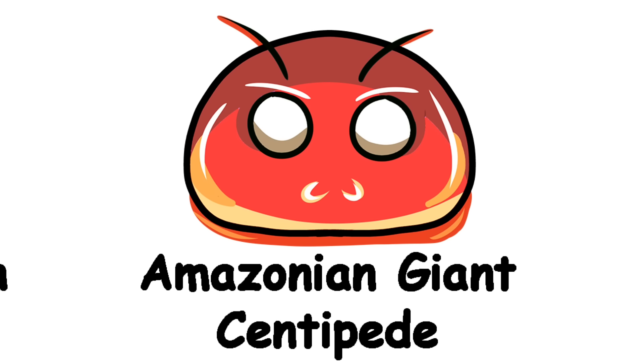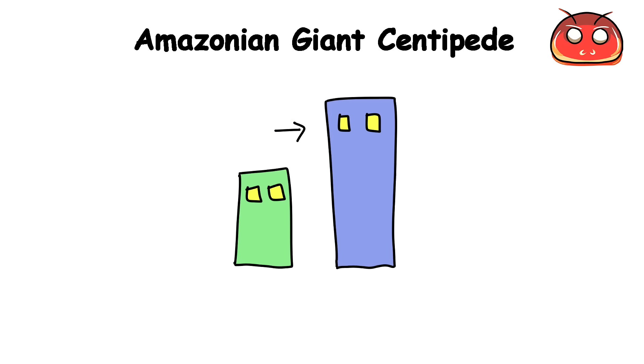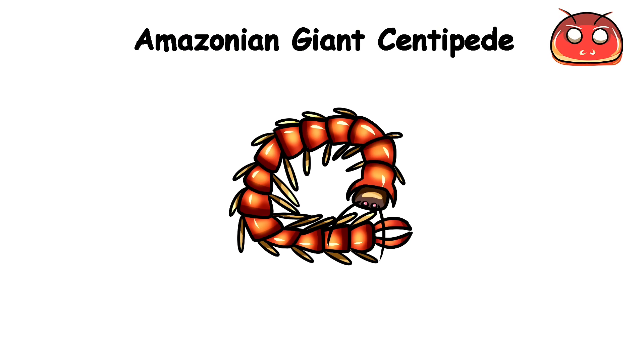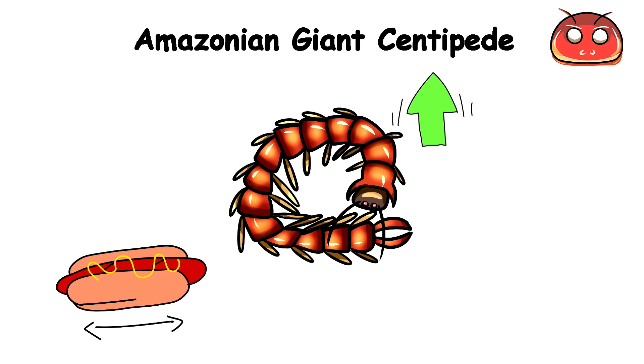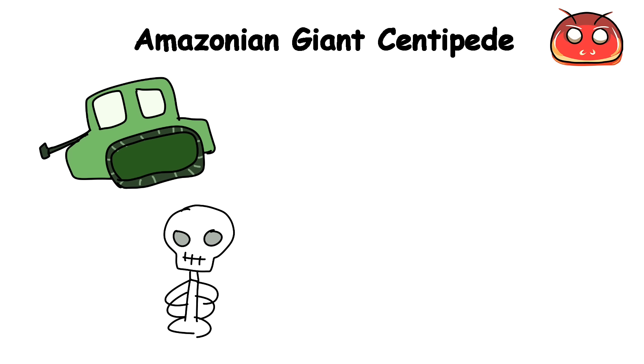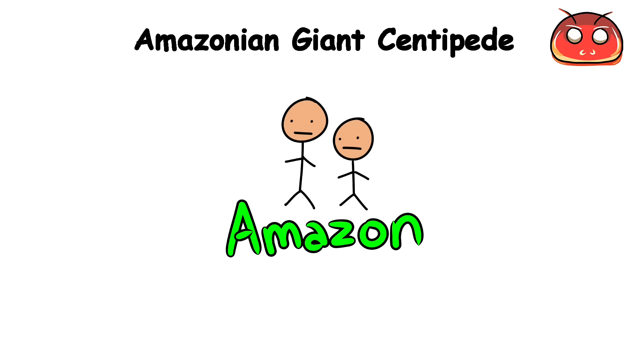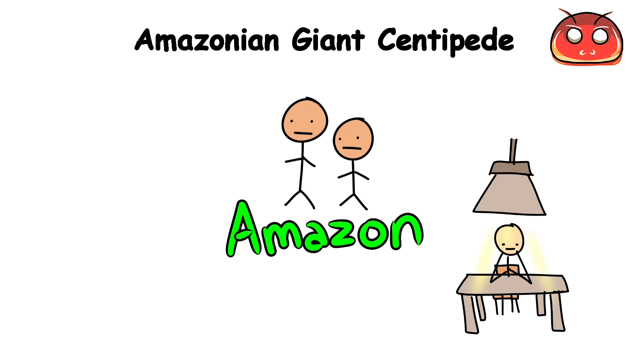Amazonian Giant Centipede. These creatures can grow up to a foot long and have thick bodies about as wide as a man's thumb. They are like massive land-dwelling tanks encased in a tough outer skeleton with a set of venomous fangs and hundreds of pincer-like legs. Because of this, the people of the Amazon knew they had one of the best interrogation techniques on their hands.